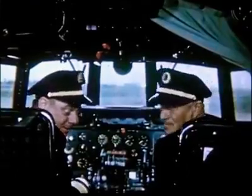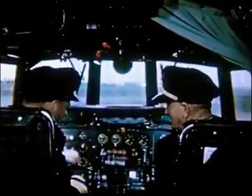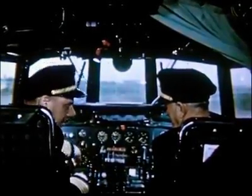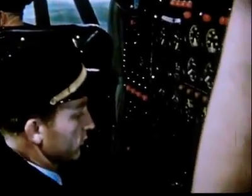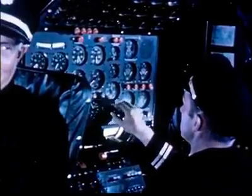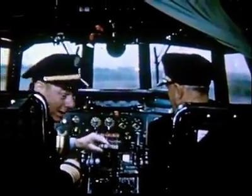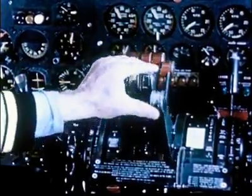Now, for you folks who've never been up on a flight deck before, this is it. The Captain and the pilot have the flying controls at their fingertips at all times. While over here, the engineer is very busy with the engine instruments. These are the throttles, just like the accelerators on your car — one for each engine: two, three, four.